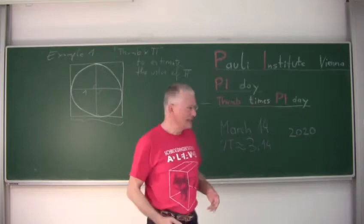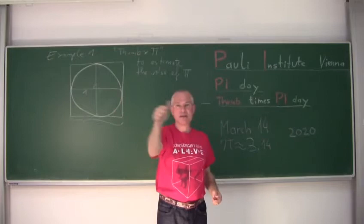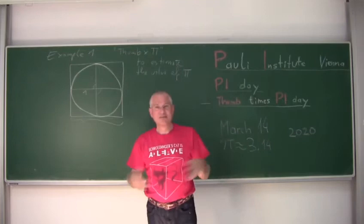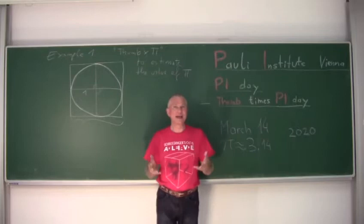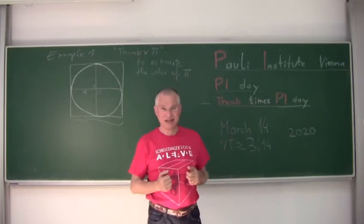We changed the name from PIE Day to Thumb times PIE Day. There is a German expression — Daumen mal PI, Thumb times PIE — and the French say PIEF. When you just estimate intuitively, you make some estimate that is sometimes amazingly good. That's a way of doing non-rigorous mathematics to get tools to guess estimates where you cannot prove theories and where pure mathematics fails. And that's as important as the theorems, as we shall see.